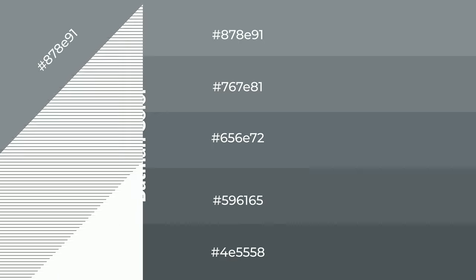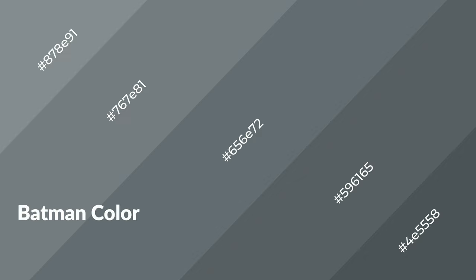Shades are used in patterns, 3D effects, and layers. Shades create depth and drama. Blue is a cool color.